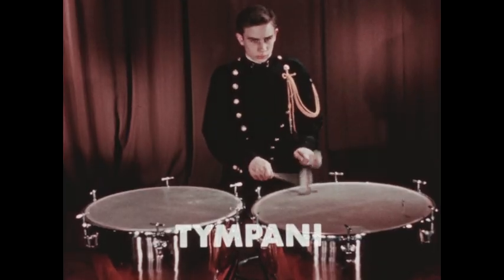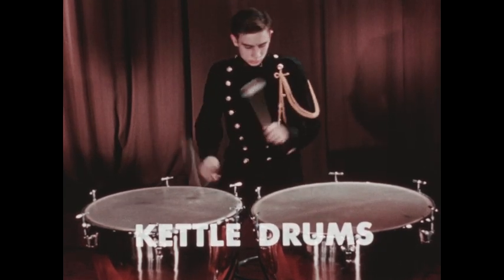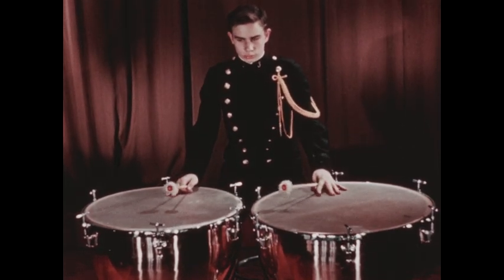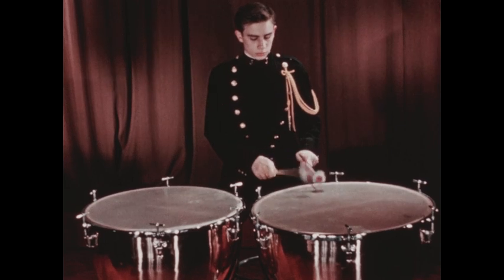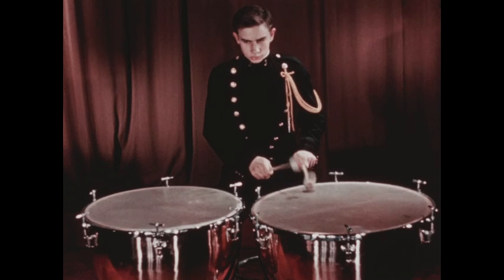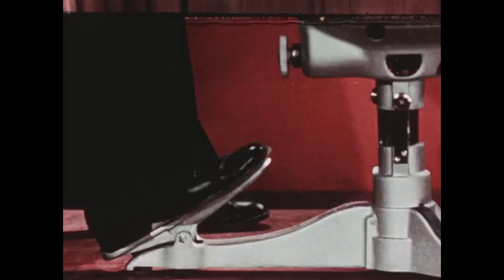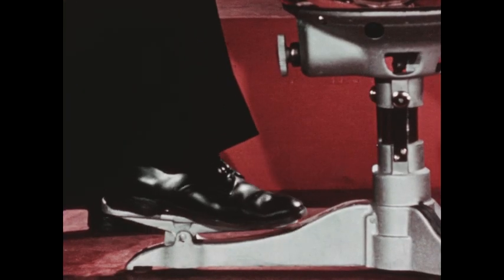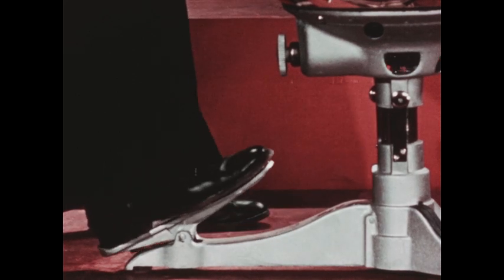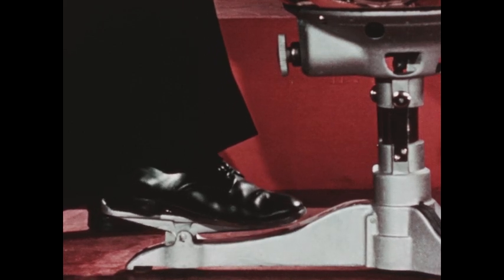These drums are called timpani, or sometimes kettle drums, because they are like large kettles with skins stretched across the tops. Timpani can be built in any desired size. As with all instruments, the larger ones sound lower. Down at the bottom is a pedal. Working the pedal loosens or tightens the skin across the top of the kettle. Loosening and tightening the skin changes the pitch of the drum. This is true of all drums.